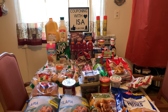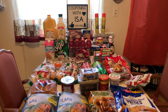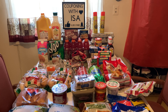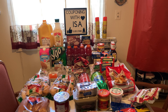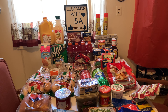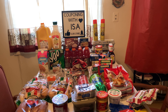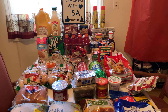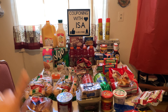Hi everyone, welcome back to Couponing with Isa. Here to show you my Aldi haul — some good deals, some discontinued products. Just going to give you a rough run through. Hope everyone is doing well this beautiful Thursday morning. It's sunny out, a little cold and breezy, but very beautiful. This is at my local Aldi's — some product changes as you can see.